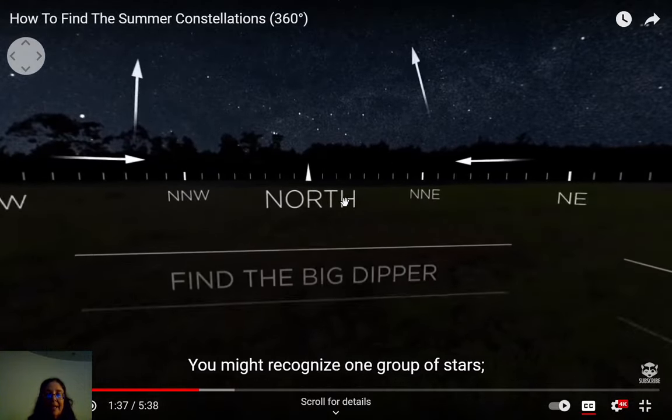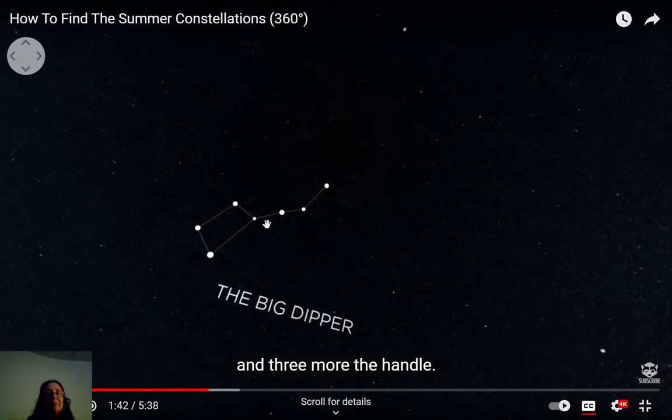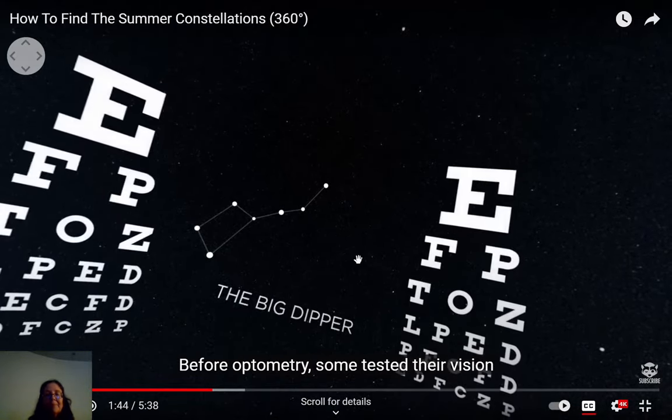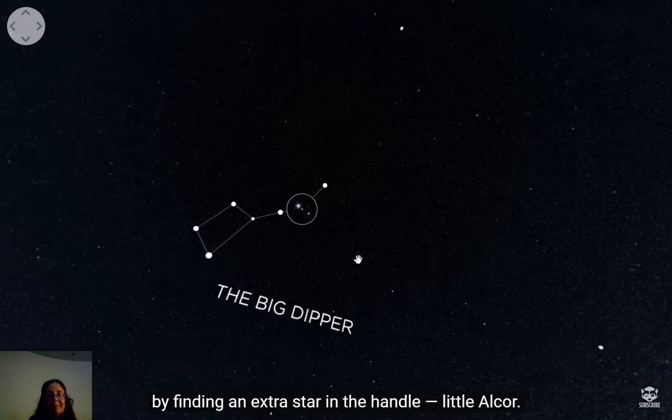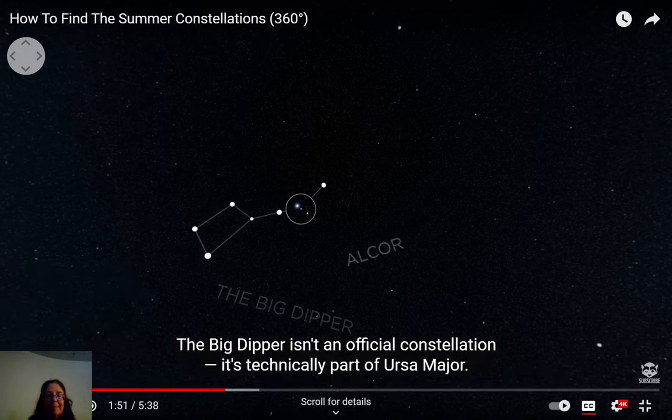You might recognize the Big Dipper — four stars form the bowl and three more form the handle. Before optometry was developed, people tested their vision by finding an extra star in the handle called the horse and rider. If you could see those tiny stars in the handle of the Big Dipper, it meant you had good eyesight — they might recruit you for the army.